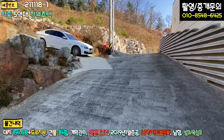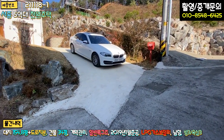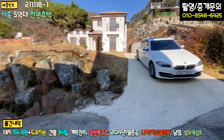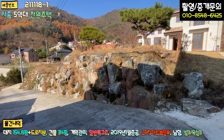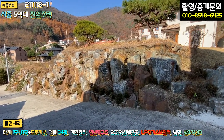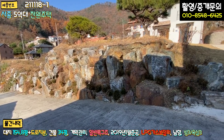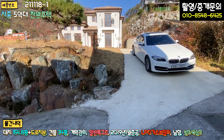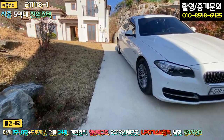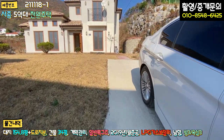진입로 들어오셔서 제 차가 주차되어 있는 부분을 보시면 시멘트 포장이 깔끔하게 돼 있는데, 주차장 자체가 경사면이라 이게 첫 번째 단점입니다. 석축 작업은 굉장히 튼튼하게 되어 있고, 디딤석도 큰 돌로 박아놔서 튼튼해 보입니다. 펜스 작업은 안 돼 있고, 끝까지 올라가면 두 대 정도 주차 가능하며 도로에는 주차하시면 안 될 것 같습니다. 전용 주차장은 두 대 가능합니다.